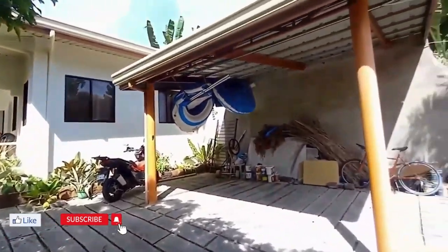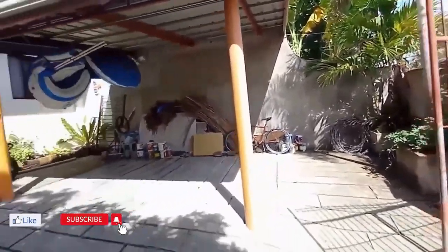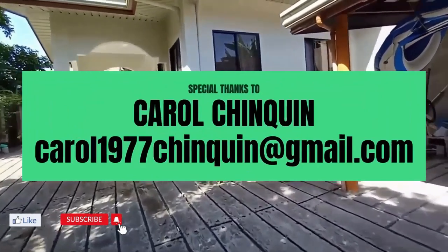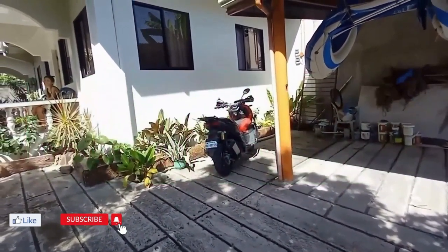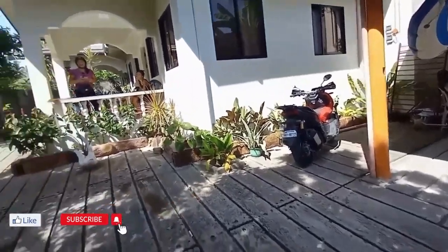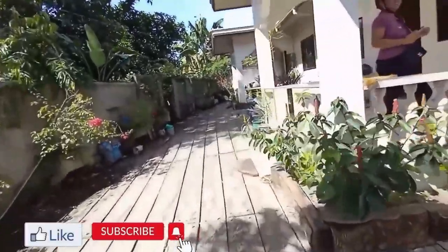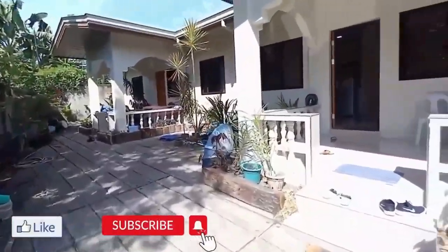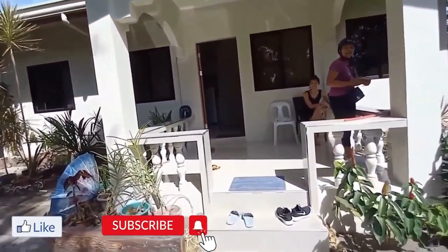Hey everybody, today we're in Bacan. We're going to be looking at two units in one building. One is a 15,000 a month rental — it's a one bedroom, one bath, fully furnished. The other is a three bedroom, one bath, fully furnished, located close to the public market right on the highway. It has a very nice patio right outside the front door, both units.